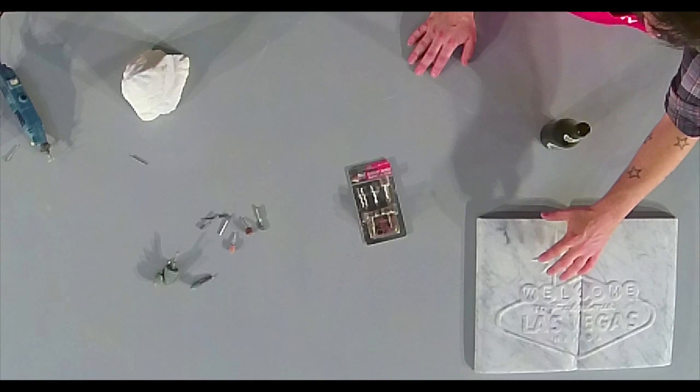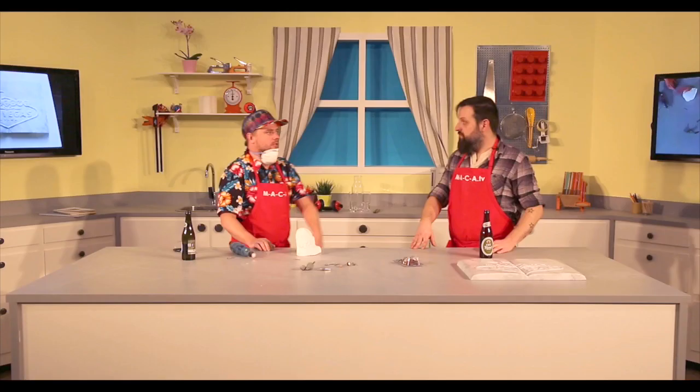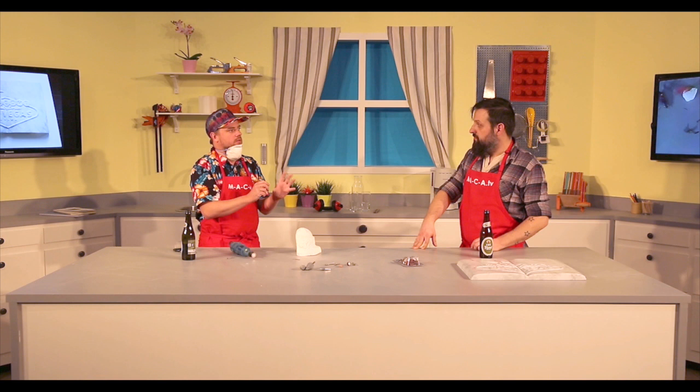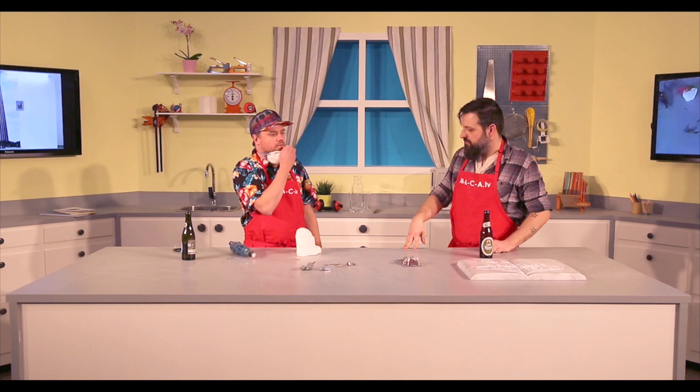So you're doing the Welcome to Vegas sign — is this done freehand, or do you trace it, or project it onto the stone? I actually just print it out on paper, cut it out, and use it like a stencil. Then I draw it on — the surface is so rough you can easily draw on it with a very hard pencil. You just work around with the pencil and you'll get the form.